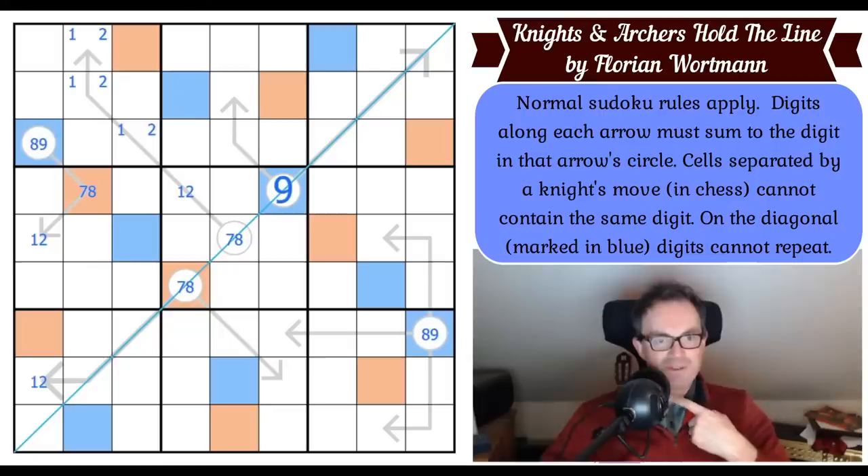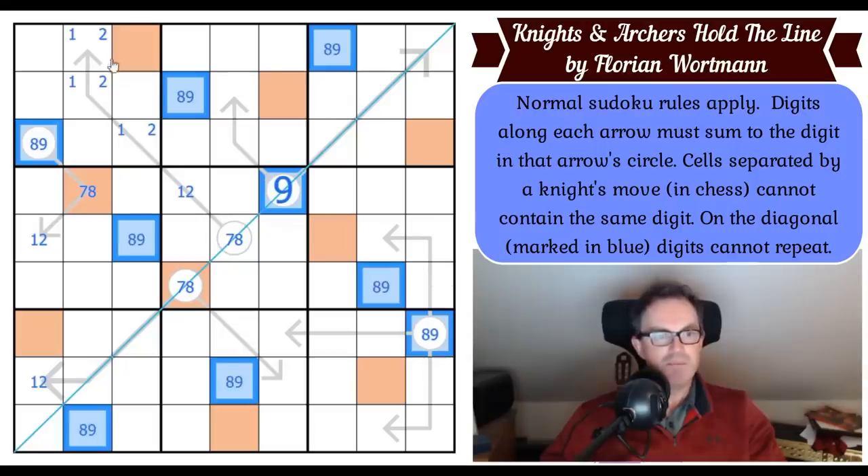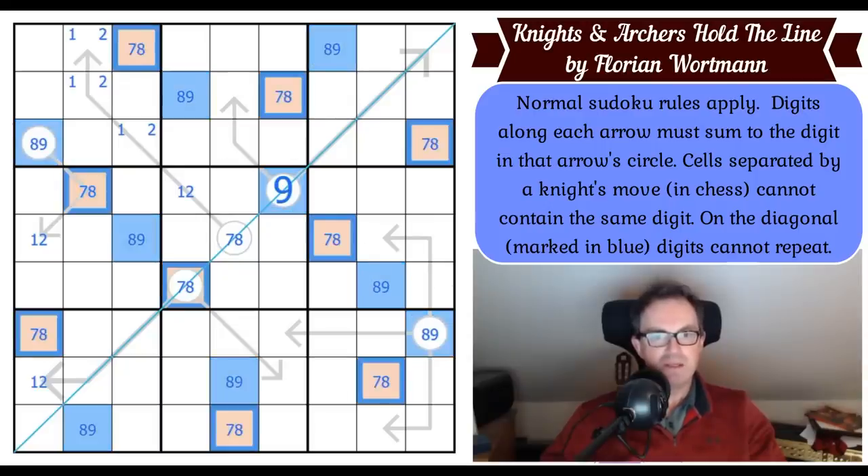All blues are done — that is magnificent. Let's pencil mark all of those and pencil mark all of these just to make sure we're not missing anything arrow-related.